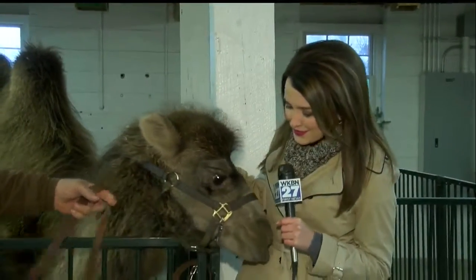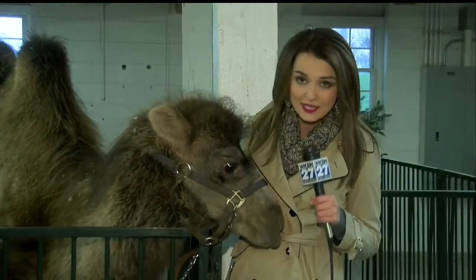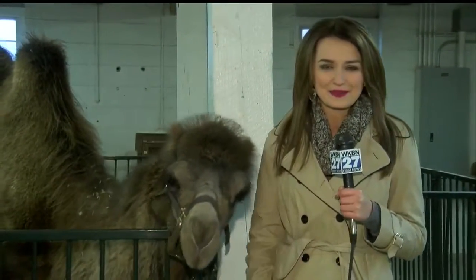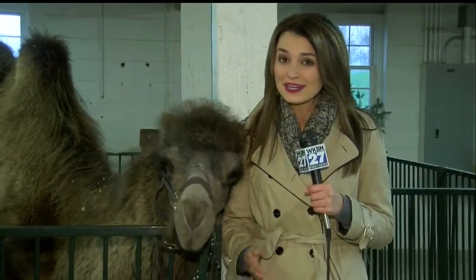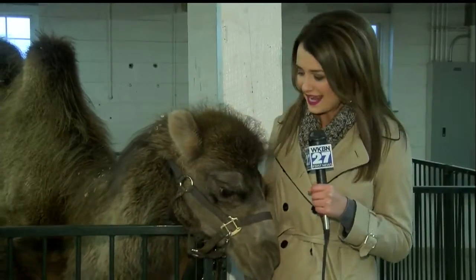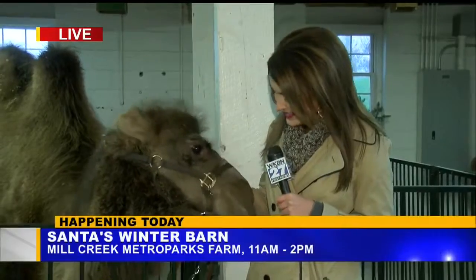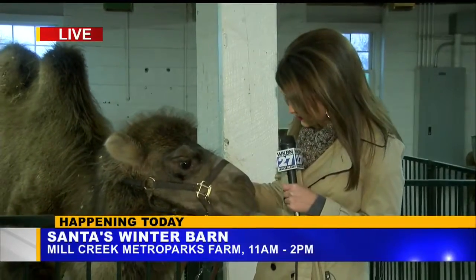Good morning. I think I found a new friend here. He is loving me. I think he wants to take my job — he loves the microphone. We're having a whole bunch of fun here at the Mill Creek Metro Park's farm. It's turning into Santa's Winter Barn later today. All the fun starts at 11, goes till 2, so plenty of time to get out here. And this guy is just full of energy this morning.